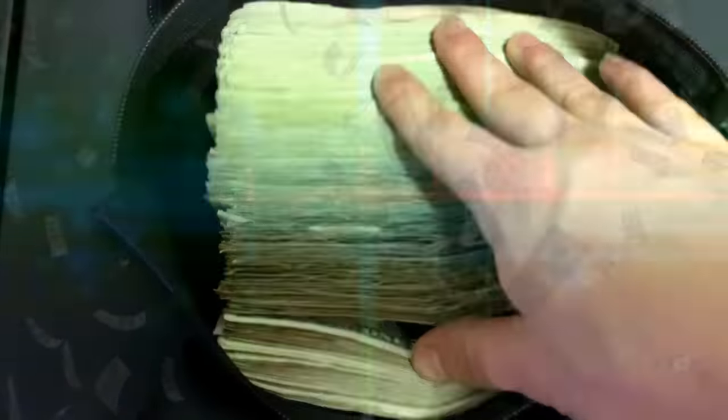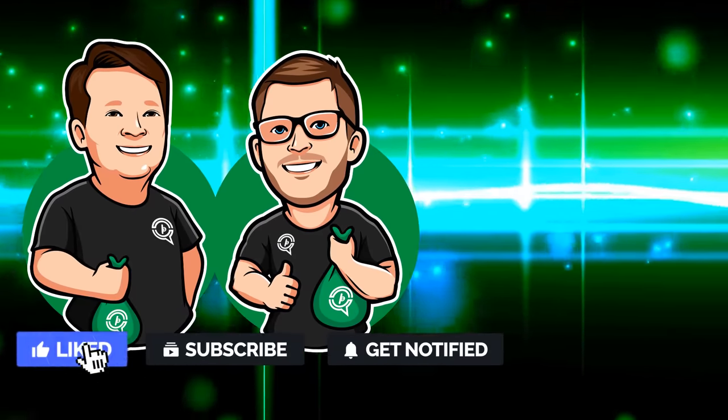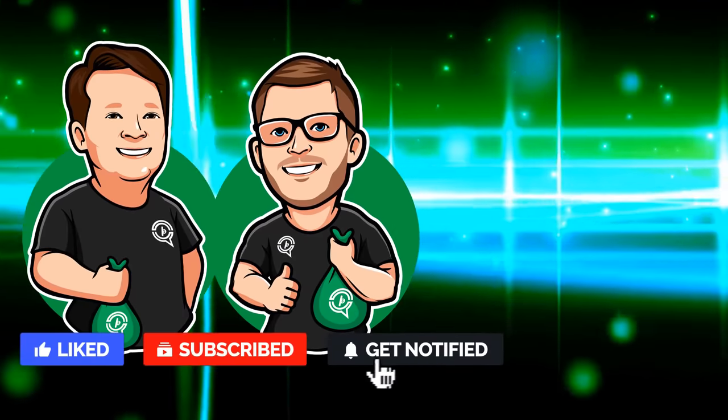Awesome as always, guys. I will see you in the next one. Thank you so much for watching. Goodbye.